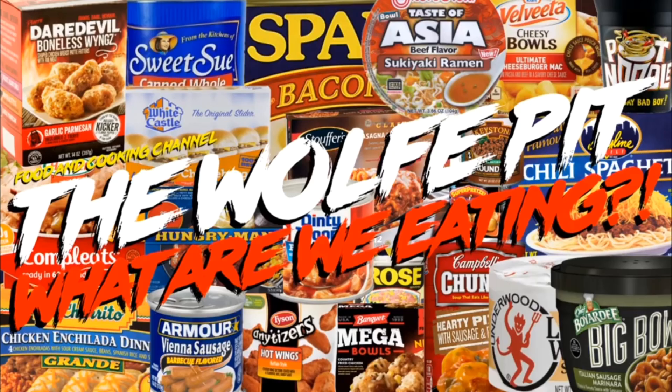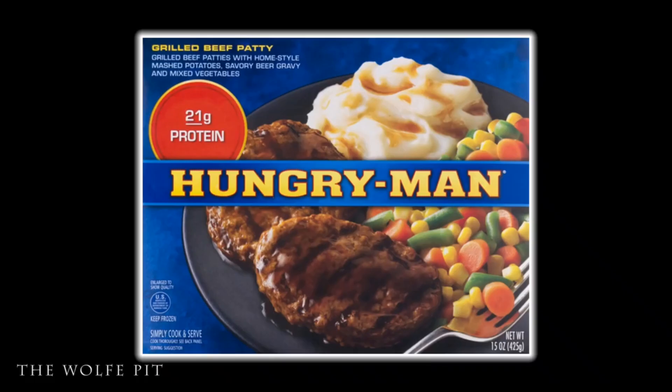Hey everybody, welcome back to The Wolf Pit with another episode of 'What Are We Eating Today.' We're trying Hungry Man's 15-ounce grilled beef patty frozen TV dinner, which consists of grilled beef patties with homestyle mashed potatoes, savory beer gravy, and mixed vegetables — all for three dollars and 74 cents.